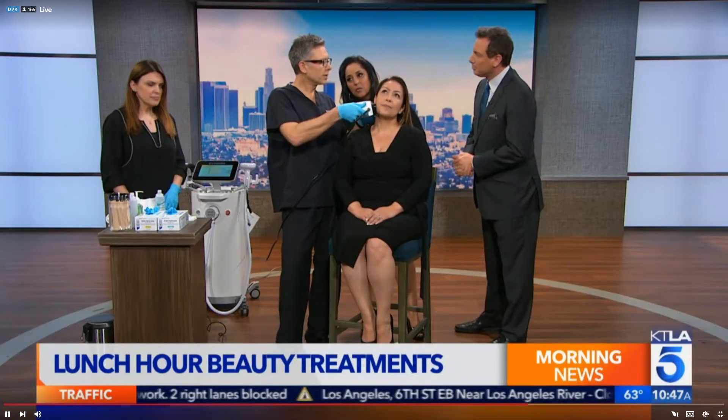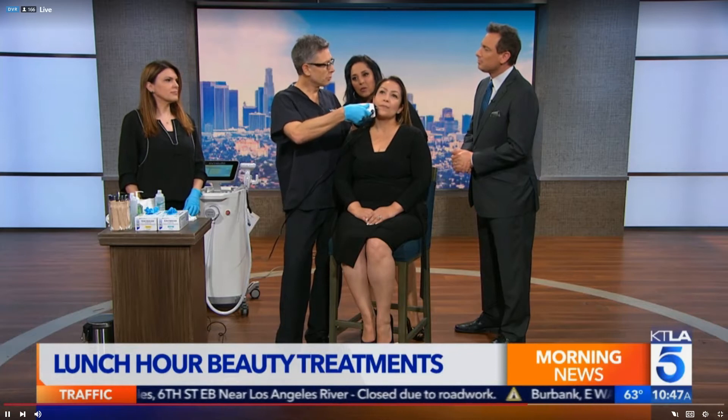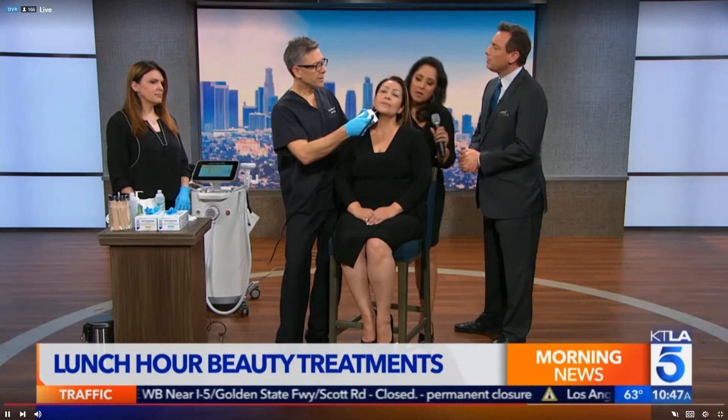The best candidate is someone who wants a minimal treatment done over their lunchtime — they want to work out tonight, go to work tomorrow, and don't have a lot of downtime. This radio frequency treatment is wonderful for that. It's called the MiniFX.